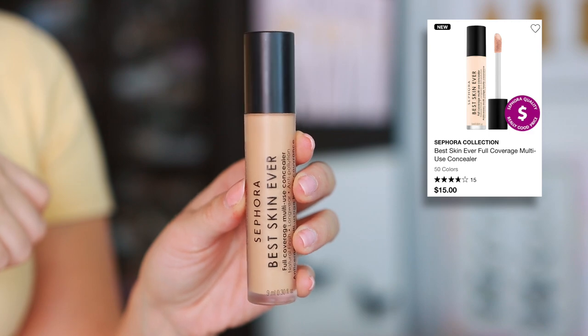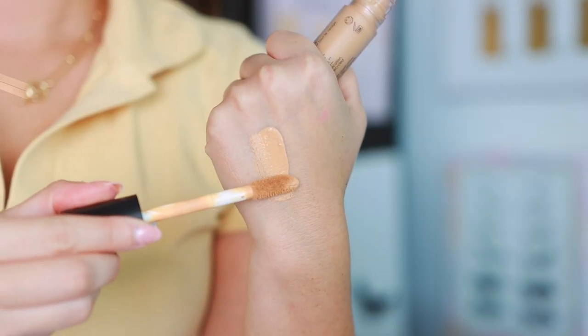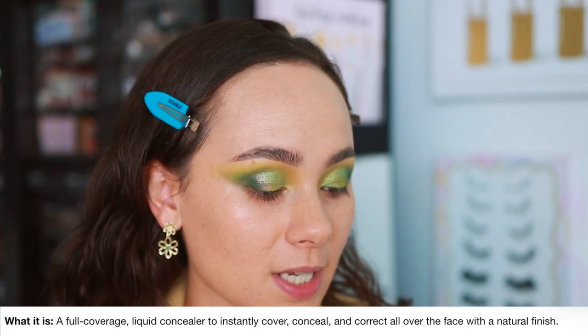I picked up the Sephora Collection Best Skin Ever Concealer. Last year they launched the Best Skin Ever Foundation — a lot of people loved it and it got the most hype of any Sephora Collection product. I wasn't a big fan; it looked heavy on my dry skin so I decluttered it. But I was really curious about the concealer — I thought if they put that foundation in concealer form it would be something I'd enjoy. I picked up shade 20N, which is for light-medium skin with neutral undertones. It's only $15, which is great. It says natural finish, full coverage.